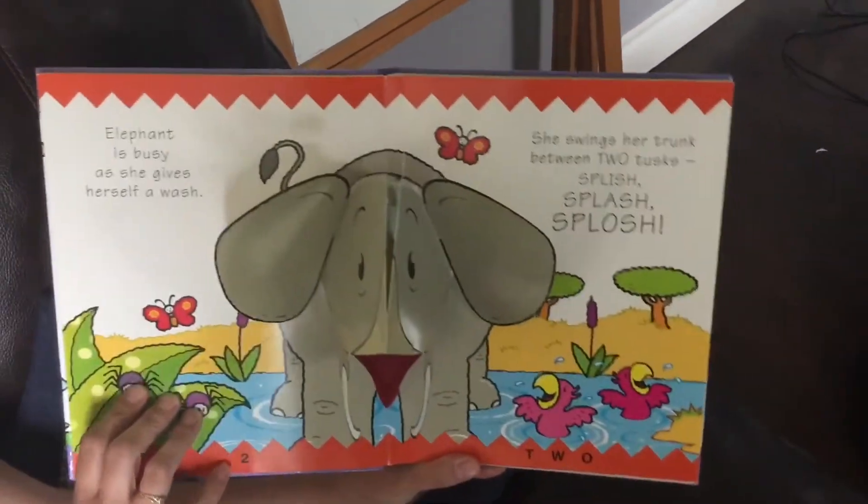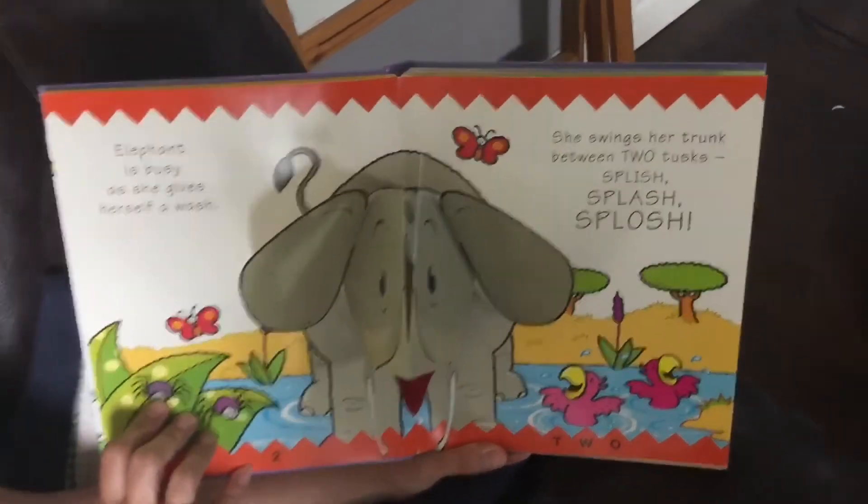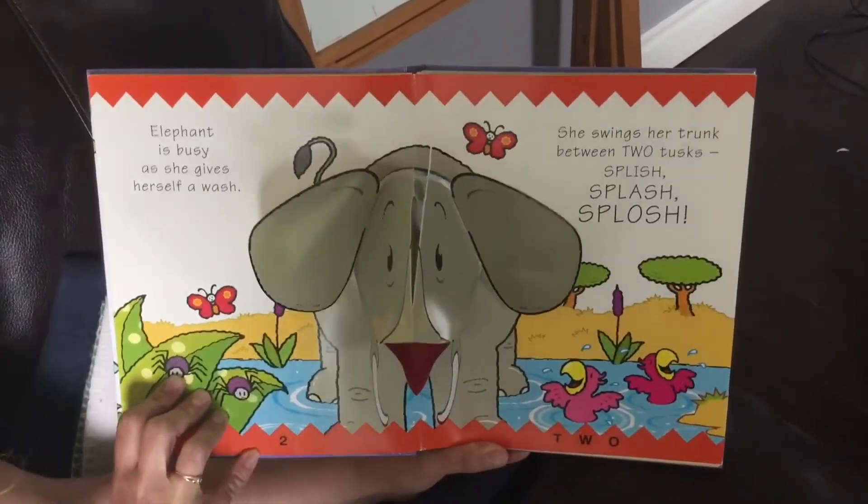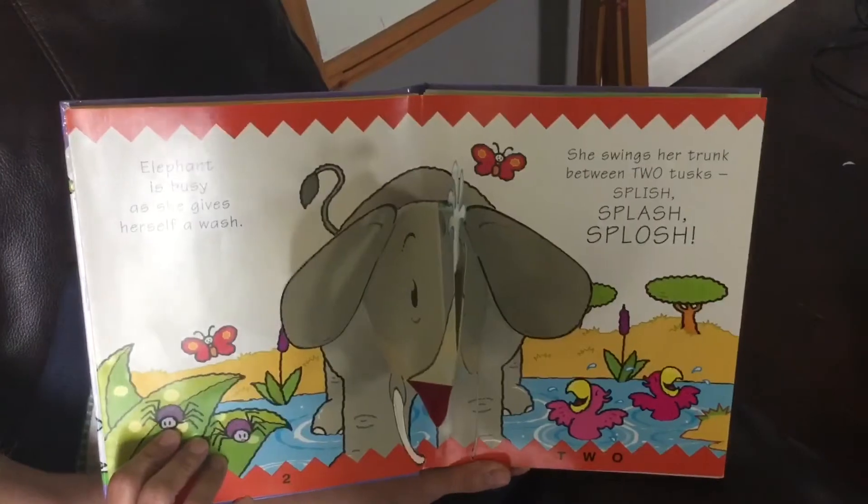Elephant is busy as she gives herself a wash. She swings her trunk between two tusks. Splish, splash, splosh. Two.